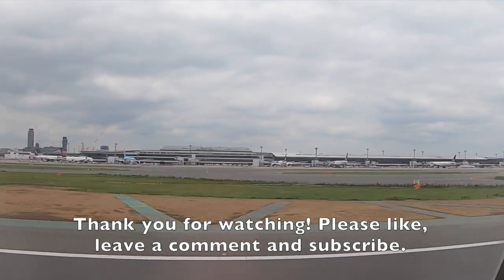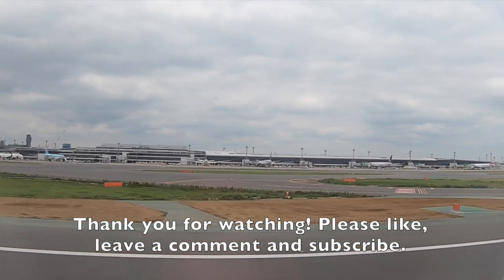Now enjoy the sights and sounds of the landing. Thank you for watching. Please like, leave a comment and subscribe. See you next time.